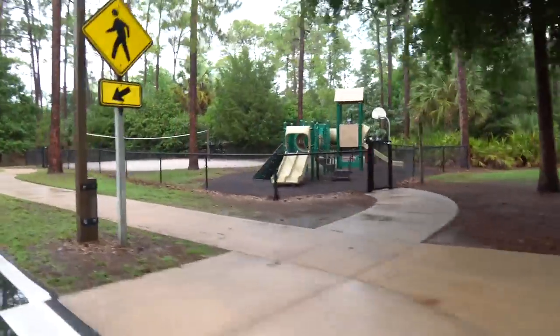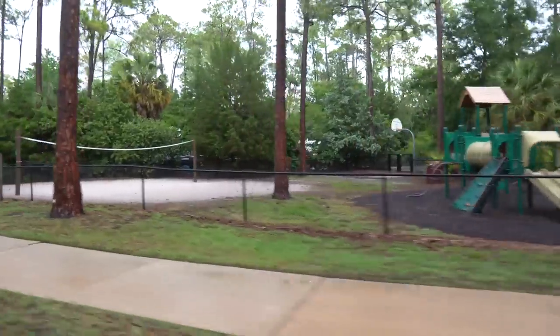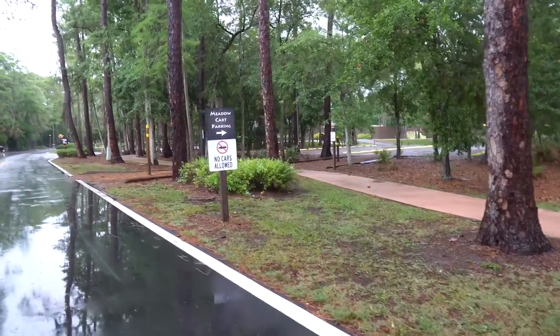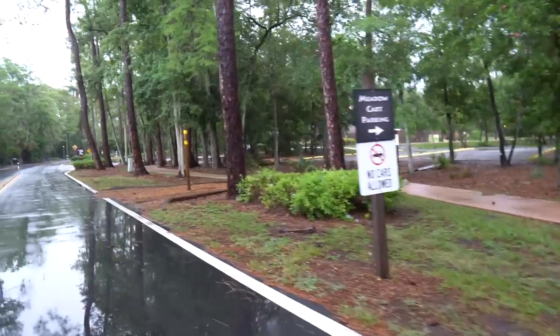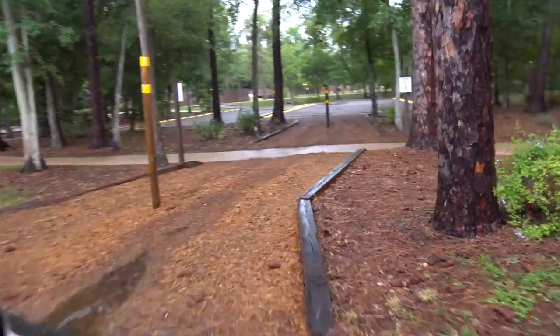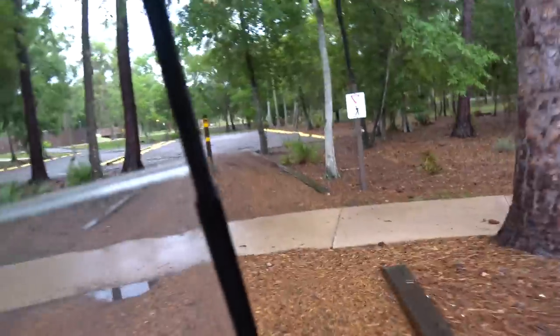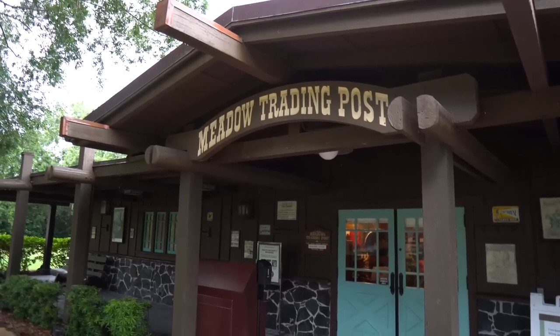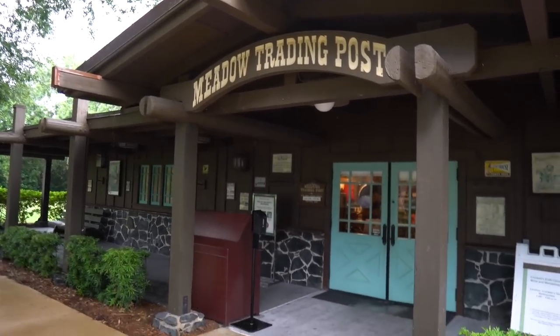Passing by this bus stop there's a playground and another basketball court and volleyball. We're going on a little adventure here across this bridge and to your right you have the main pool. I did not know I was riding Space Mountain today. We are now here at Meadow Trading Post which is their gift shop. I wanted to point out if you don't get a golf cart there's also regular parking - so if you want to drive over in your car you do have that option.